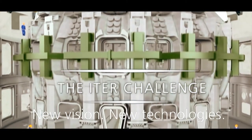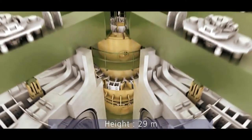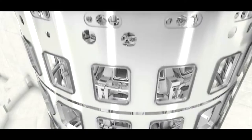New vision, new technologies. The ITER cryostat is a fully welded stainless steel cylindrical vacuum chamber that will envelop the core of the ITER nuclear fusion project — the TOKAMAK.